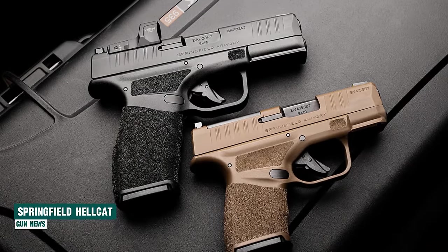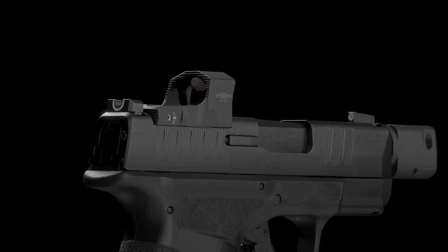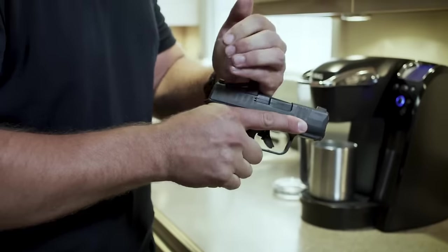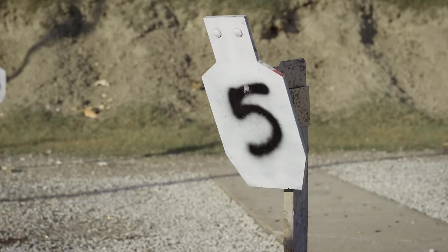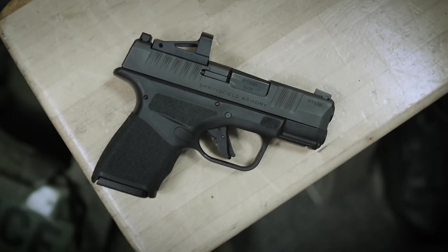Springfield Hellcat. Springfield Armory, like many firearms manufacturers, has been striving to catch up with the P365. After several years of effort, Springfield has finally unveiled its answer to the SIG P365. The Hellcat is a worthy competitor to SIG and is a choice that many buyers will find more appealing.